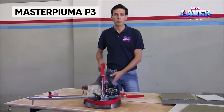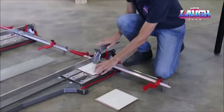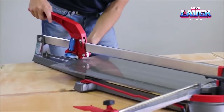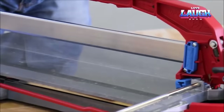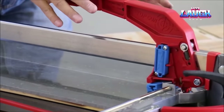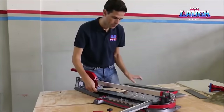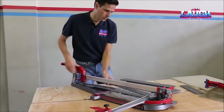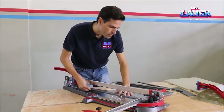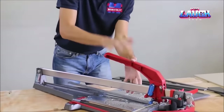The Master Piuma P3 is a professional tool designed for cutting ceramic tiles and glass. Its innovative design and high-quality materials make it the ideal choice for working with large and thin tiles. The Master Piuma P3 provides high precision and clean cuts thanks to its special tungsten carbide roller, which can easily cut even the hardest materials. Additionally, this tool is equipped with a convenient marking system that allows for quick and accurate measurement and cutting of tiles to the desired size. The Master Piuma P3 is compact, lightweight, and indispensable for professionals in the construction industry.